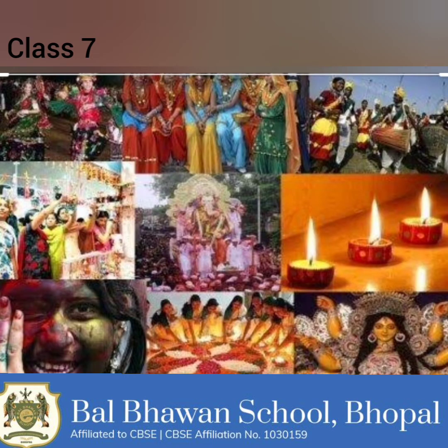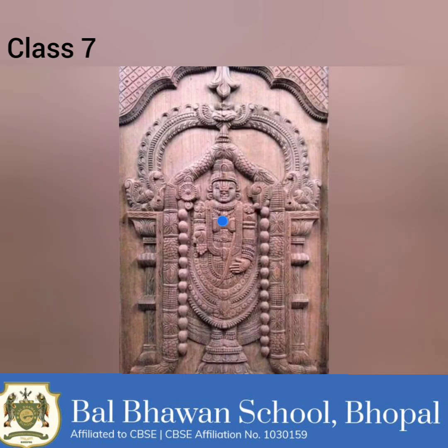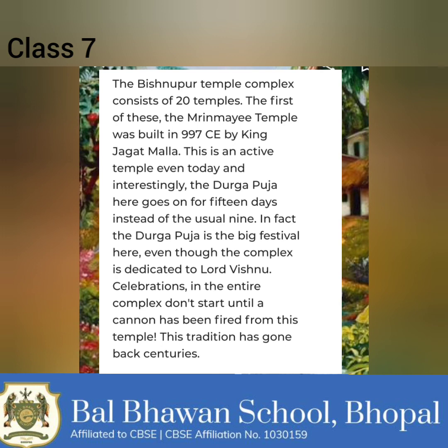When local deities once worshipped in thatched huts in villages gained the recognition of the Brahmanas, their images began to be housed in temples. The temples began to copy the double-roof dochala or four-roofed chauchala structure of the thatched huts, leading to the evolution of the typical Bengali style in temple architecture. In the four-roofed structure, four triangular roofs placed on the four walls move up to converge on a curved line or a point. Temples were usually built on a square platform, and the outer walls of many temples were decorated with paintings, ornamental tiles, or terracotta tablets. Particularly in Vishnupur in the Bankura district of West Bengal, such decoration reached a high degree of excellence.